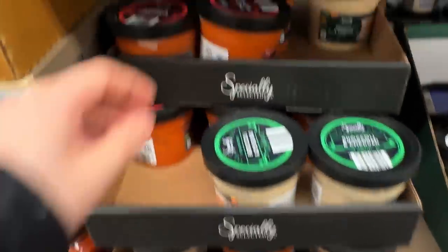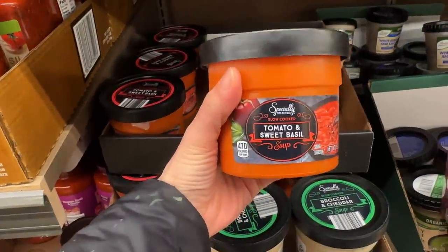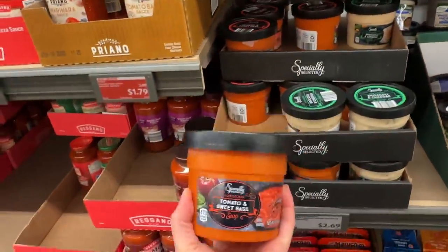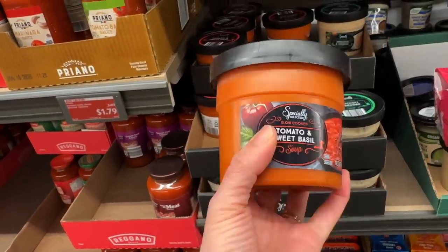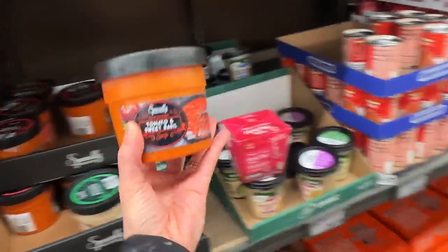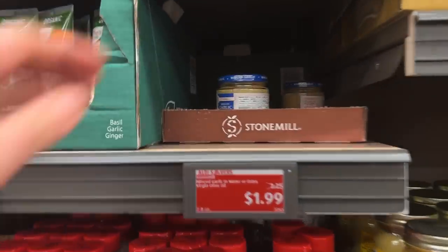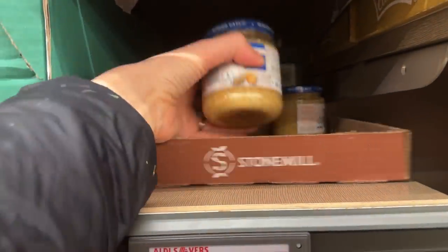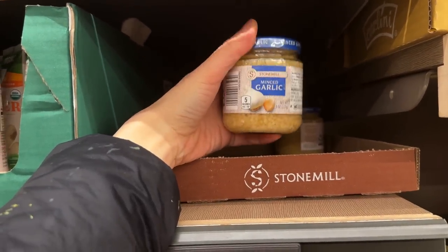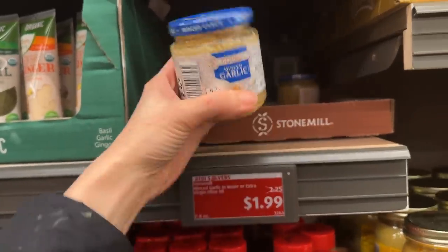Guys, I almost passed it. This is the best tomato soup you'll ever have — literally tomato basil soup. Trust me, it is the best one you'll ever have and there's more than enough. Me and Matt will normally split this in half. It's $2.69 — I think that's pretty good. We just ran out of this minced garlic. I know it's probably better to cut the garlic yourself, but this is such a time saver. It's only $1.99 and it lasts so long, so I'm definitely getting this.